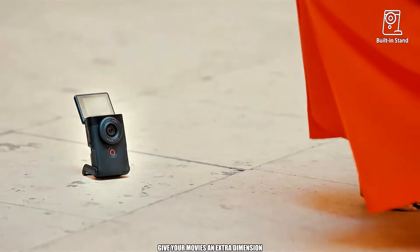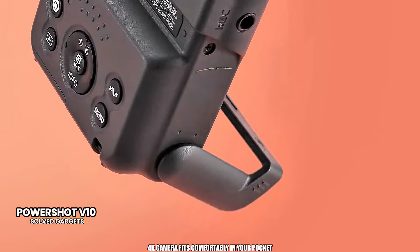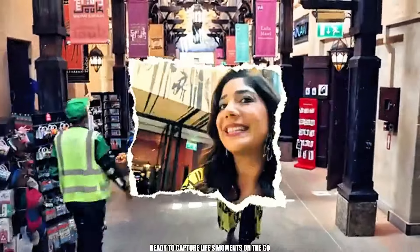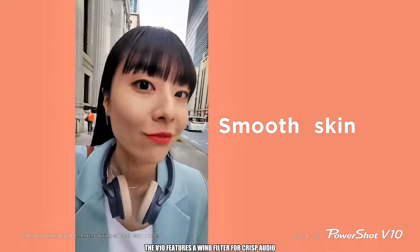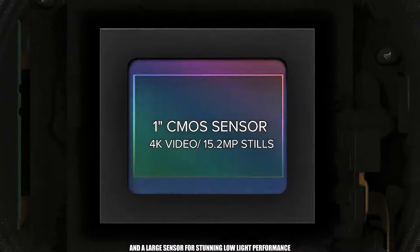Give your movies an extra dimension with the Canon PowerShot V10. This ultra-compact 4K camera fits comfortably in your pocket, ready to capture life's moments on the go. Filming is effortless — simply press a button and start creating. The V10 features a wind filter for crisp audio and a large sensor for stunning low-light performance.